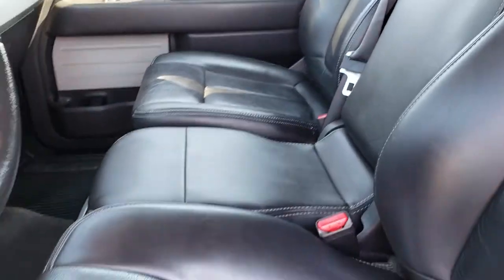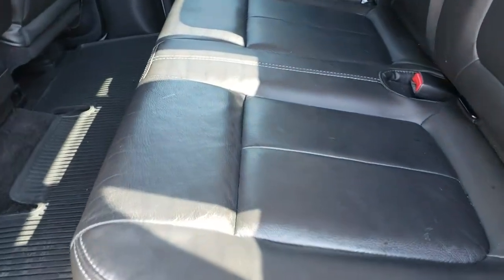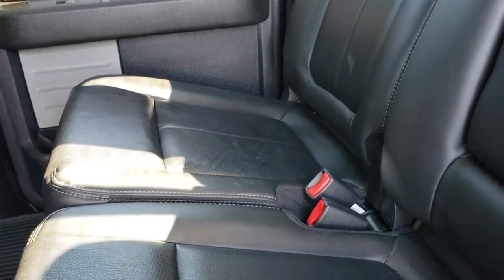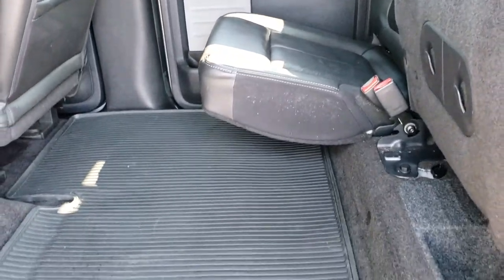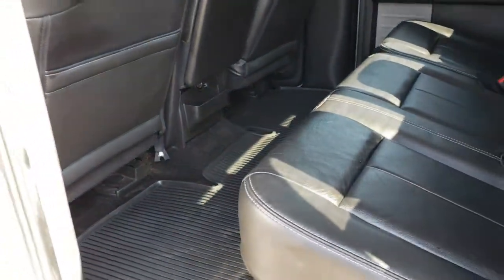We'll take a quick look at the back seats and then check out under the hood. Back seats are just as clean as the front seats — no rips or tears. It does have the LATCH child safety system. Power sliding rear window with the built-in rear defrost. These seats fold up for extra storage, and there is an all-weather floor mat back here as well, which keeps your carpeting looking nice and clean.